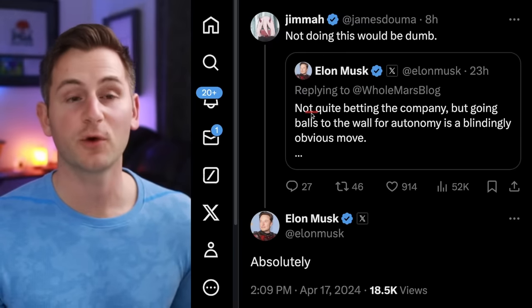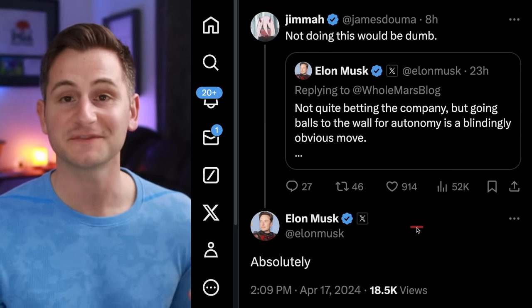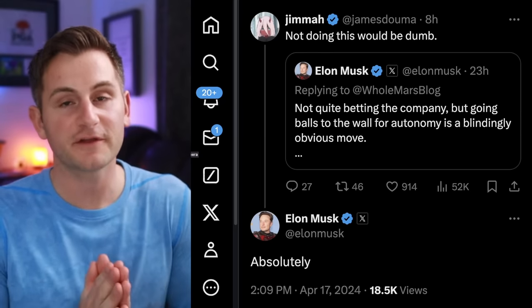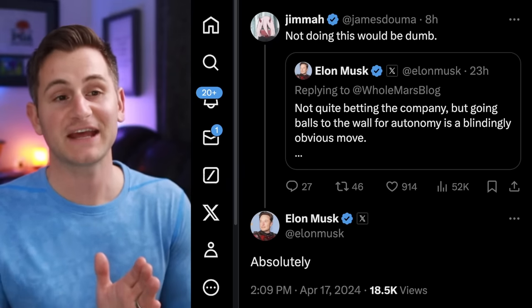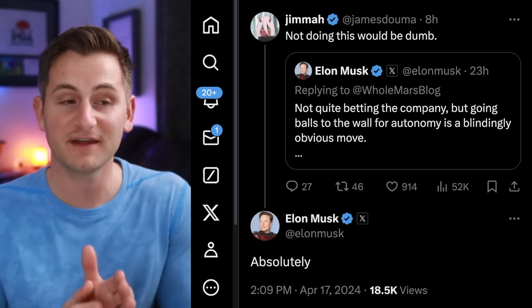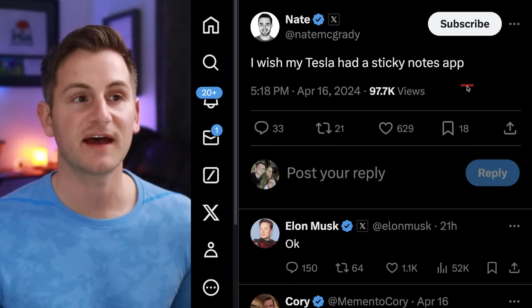James also posted that not going all out on autonomy right now would be dumb, and Elon said absolutely. Just be prepared for the bifurcation of the Tesla community — some are going to believe in this vision and will think Tesla's going to solve it, and others will not. Also, an engineer at X named Nate said he wished his Tesla had a sticky notes app, to which Elon said okay.